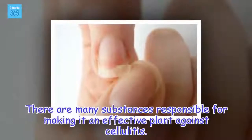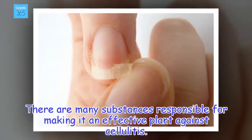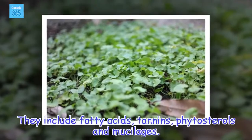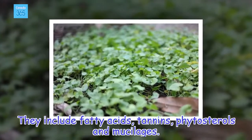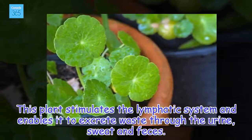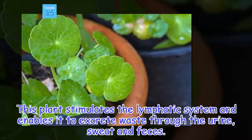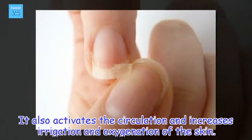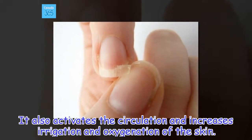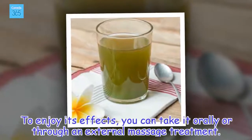There are many substances responsible for making it an effective plant against cellulitis. They include fatty acids, tannins, phytosterols, and mucilages. This plant stimulates the lymphatic system and enables it to excrete waste through the urine, sweat, and feces. It also activates the circulation and increases irrigation and oxygenation of the skin. To enjoy its effects, you can take it orally or through an external massage treatment.